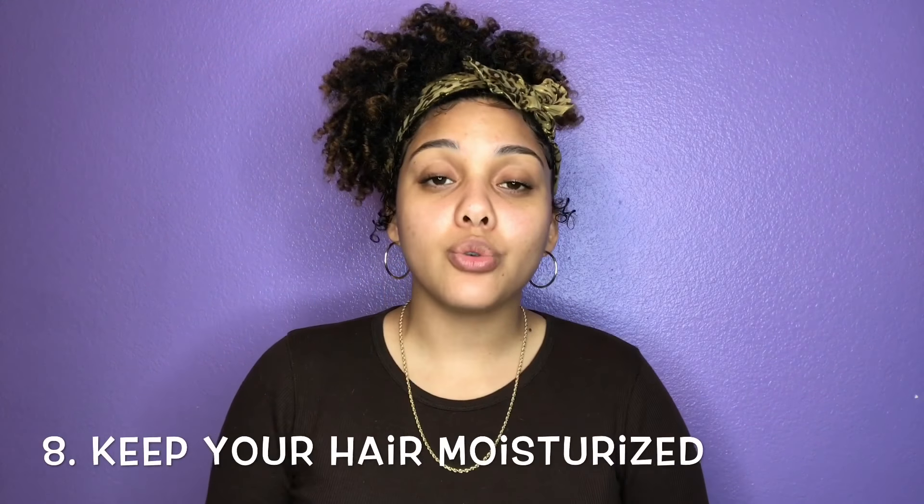Tip number eight: make sure you are keeping your hair moisturized all the time. You can spritz your hair with water, use conditioner, or a lot of people use water mixed with aloe vera juice — I haven't tried that yet, but I've heard it really works. Keeping your hair moisturized helps with maintaining your length as well.